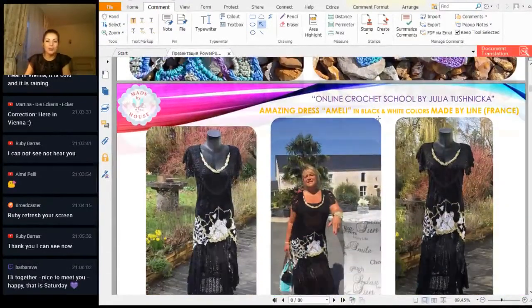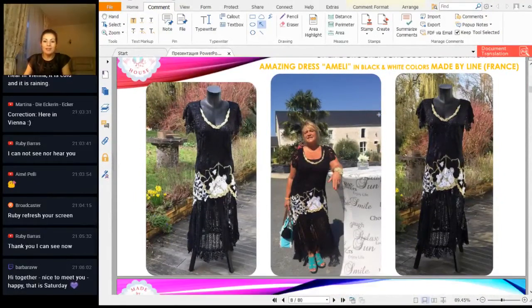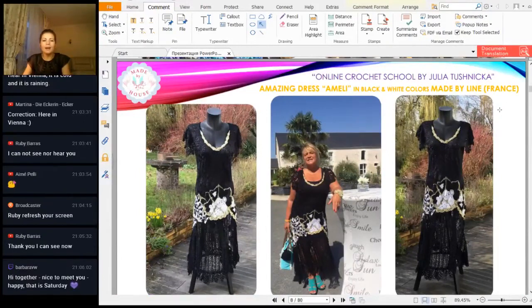Also I received a photo I was waiting for from Lynn. Lynn is, I think, traveling now. But I hope she will see this video. Lynn, you look very beautiful in this dress. She made dress Amelie in black and white colors with a little bit of gold. And also she made her own design — beautiful sleeves, a little bit bigger than mine. I have just edging, and she made sleeves — very tender. And she showed me this graphic. Everything looks perfect.